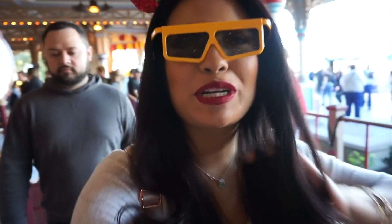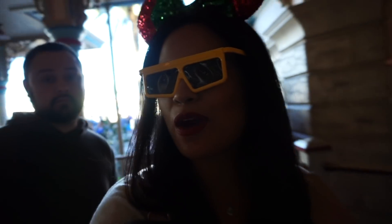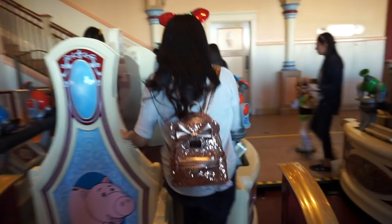We just saw the cutest pictures with Woody — he's so adorable! Now we're going to head to the next thing. I think it's called something Mania. I can't blink because my lashes keep getting stuck.